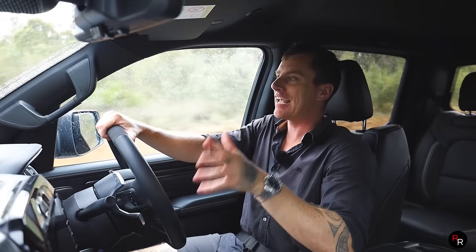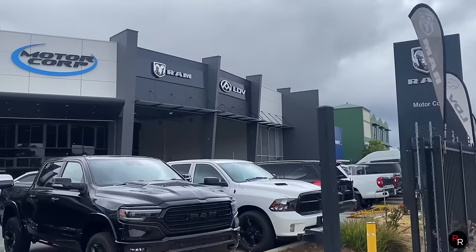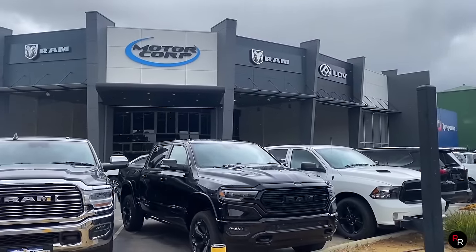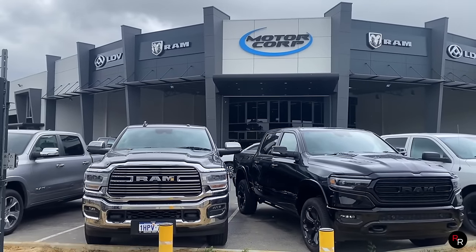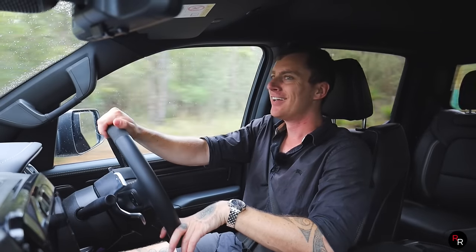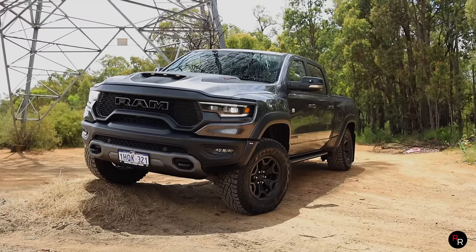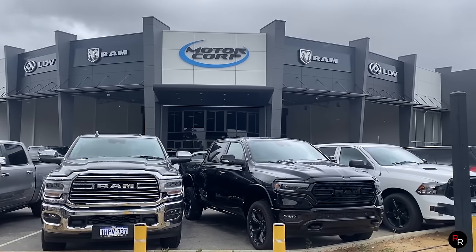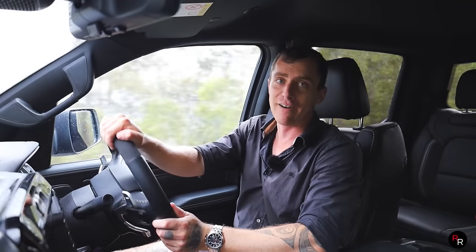We do firstly have to say a huge thank you to Motorcorp RAM here in Perth, Western Australia for loaning me this particular TRX. I do hope to get some of their other trucks out very soon. As soon as they offered me this I had to jump on it — it is an absolute monster. I'll leave a link for them in the description below, so make sure you check them out. If you're after a RAM truck, they are the guys to hit up.